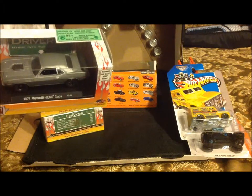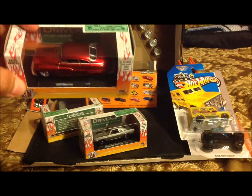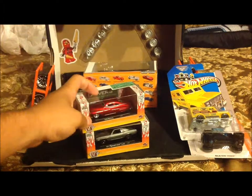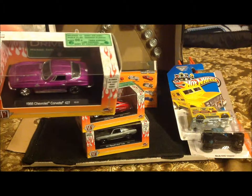Okay, so let me show you my M2 diecast models. So you guys can see my 1971 Plymouth Hemi Cuda. Got myself a 1949 Mercury in red — ain't that a beauty? Yes. Last but not least, got me a 1966...